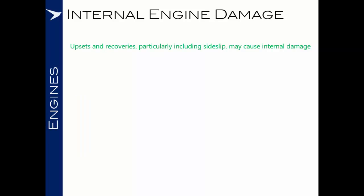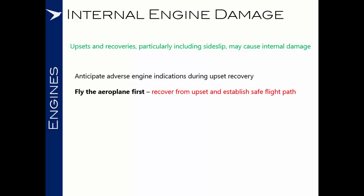Due to the high loads experienced in upset recovery, and particularly where there's any degree of sideslip, there's a possibility that internal damage may occur in the engine. Be prepared for the fact that you'll probably get some adverse engine indications during upset recovery. You must fly the aeroplane first and recover from the upset, establishing a safe flight path before dealing with any adverse engine indications. There will be a startle factor associated, particularly with surges or compressor stalls where they may be accompanied by a loud bang and extreme engine indications. It can be very tempting to get your head inside the cockpit and start trying to deal with the engine emergencies.